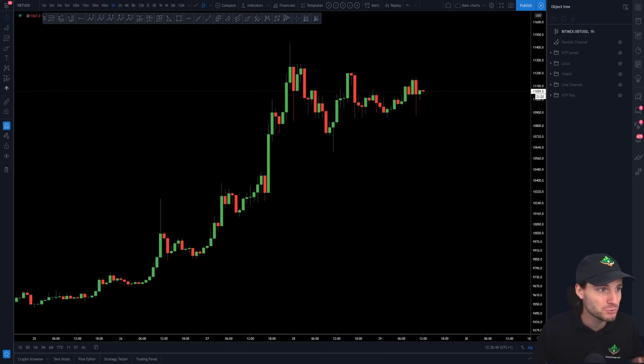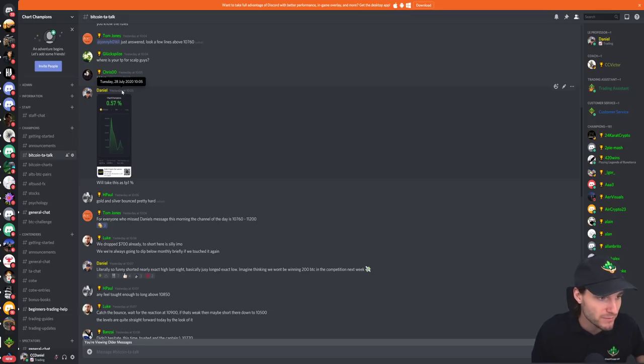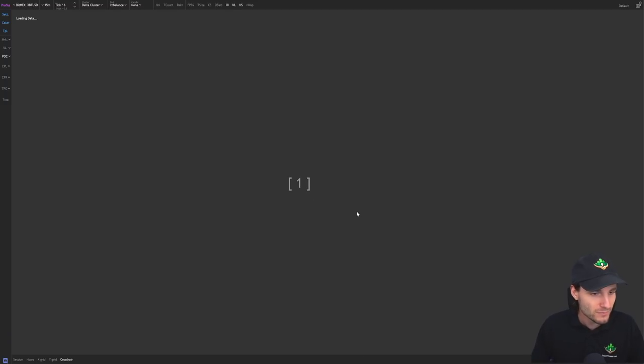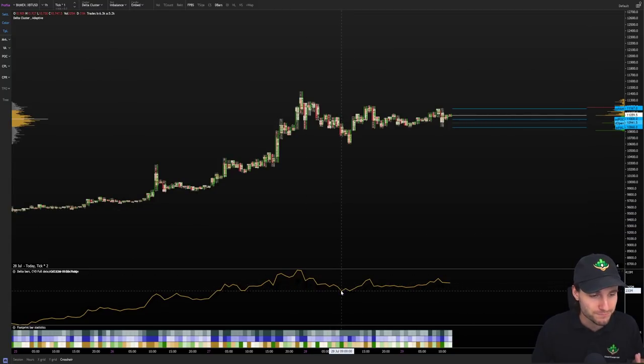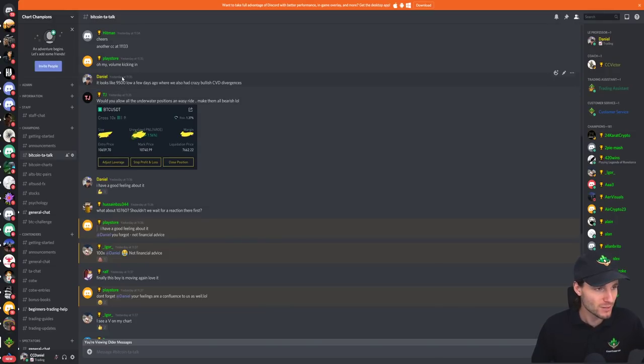For me a key factor — and I gave real-time updates as I took the longs — was the CVD divergences. Basically we had really bullish CVD divergences: the CVD line breaking down majorly but price not following. Price making a higher low while the CVD was making a lower low — pretty big CVD divergences. It was a lot like the 9,500 lows literally five days ago when we also had those crazy bullish CVD divergences.